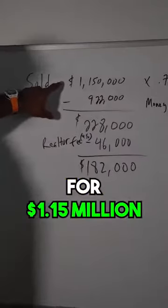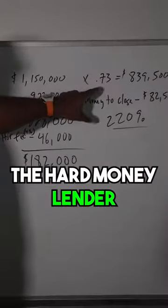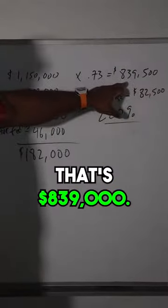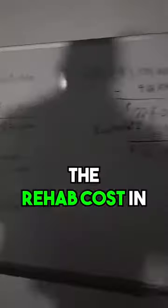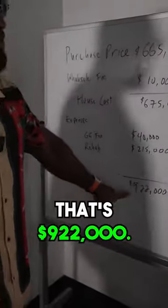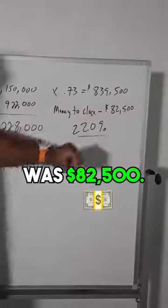Sold the house for $115,000. The hard money lender will lend up to 73% of the loan. So with 73%, that's $839,000. When you add the rehab cost and the GC fee, that's $922,000. So the money to close was $82,500.